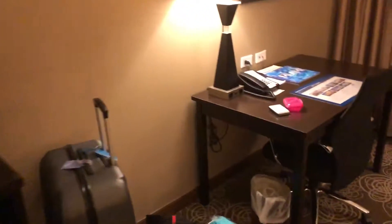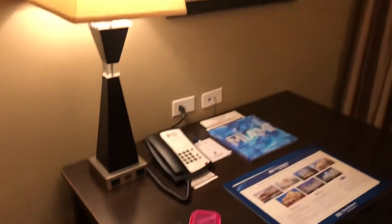Turning it around, we've got a big TV, chest of drawers, all of our luggage, a light, and a desk.